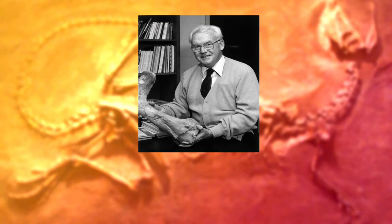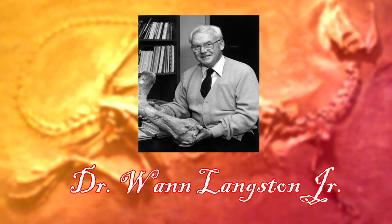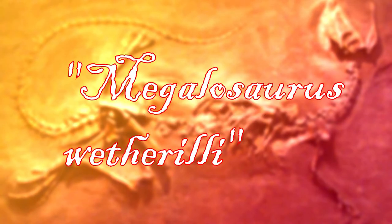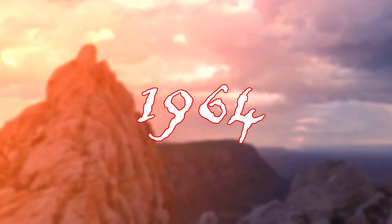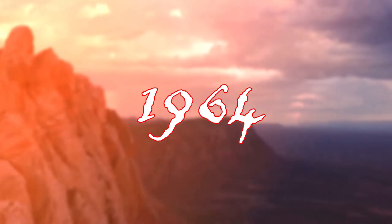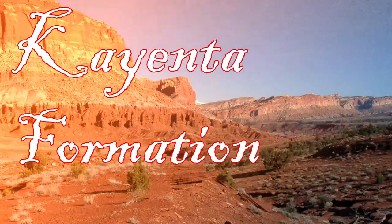It took two years under the guidance of Dr. Wann Langston to clean and reconstruct it. In 1954, the remains were then finally classified as Megalosaurus wetherilli, and that was a closed case. Until ten years later, when a fourth skeleton was found south of a geological formation known as the Kayenta Formation.